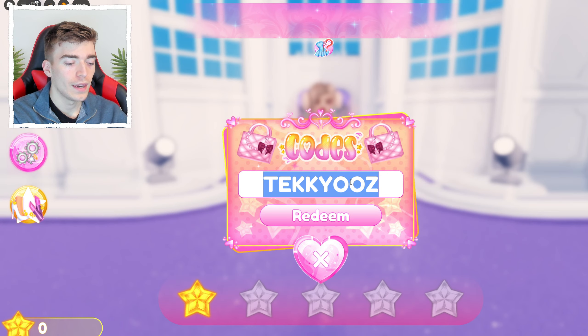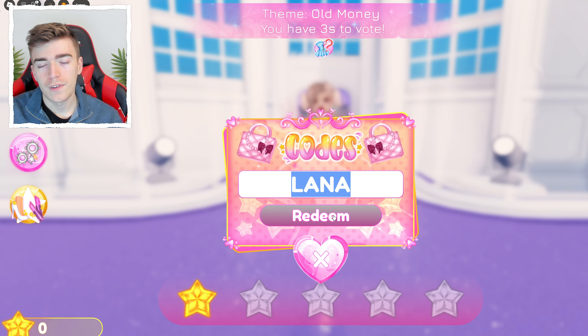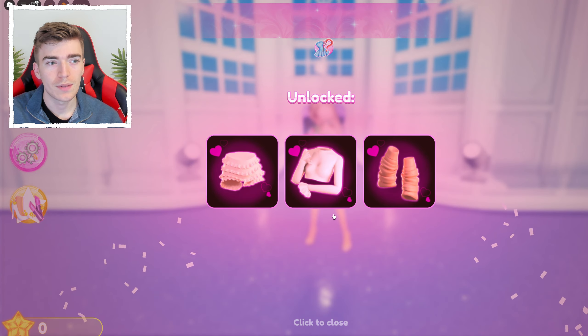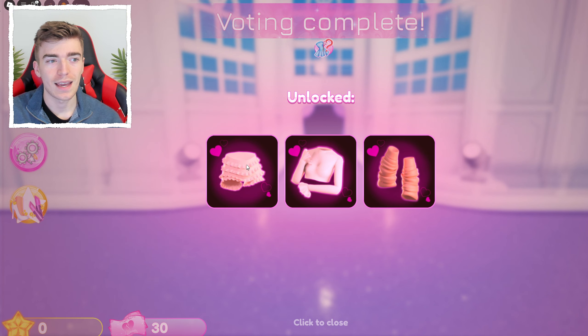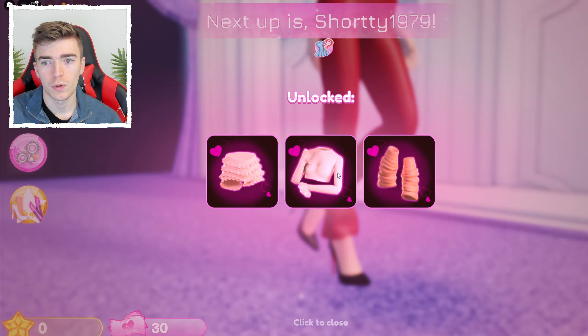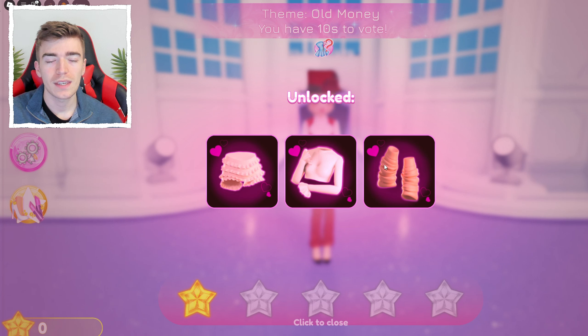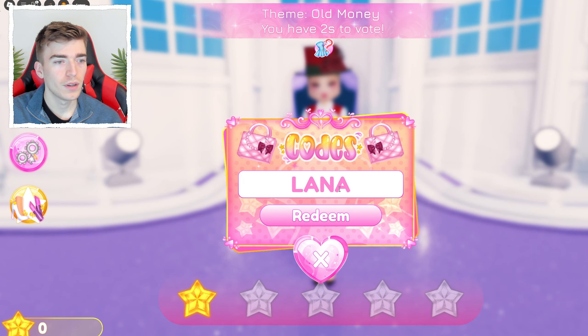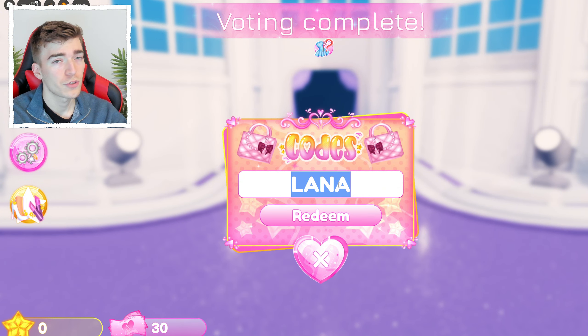The next code is simply LANA — a four-letter word. Hit redeem and you get a three-piece set: some frilled shorts, a frilled-sleeve long top, and what appears to be cuffs for your arms — like little warmers. You can try them on and let me know in the comments what they are.